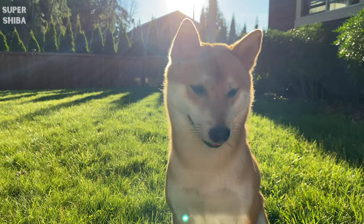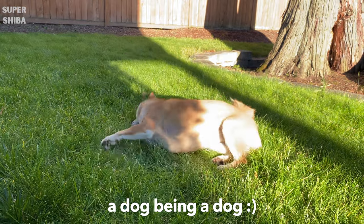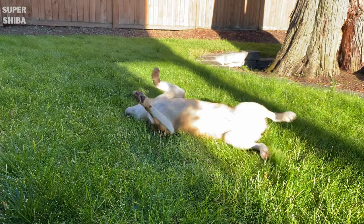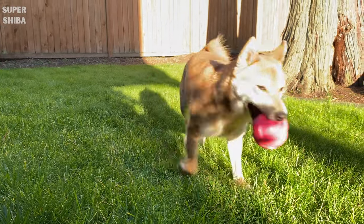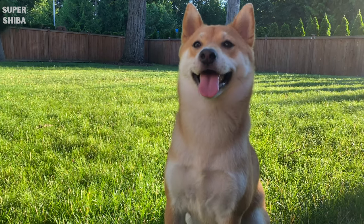Without further ado, let's get right to it. A dog's nutritional needs — just like humans, there is a general guideline for a dog's daily nutritional needs recommendation.